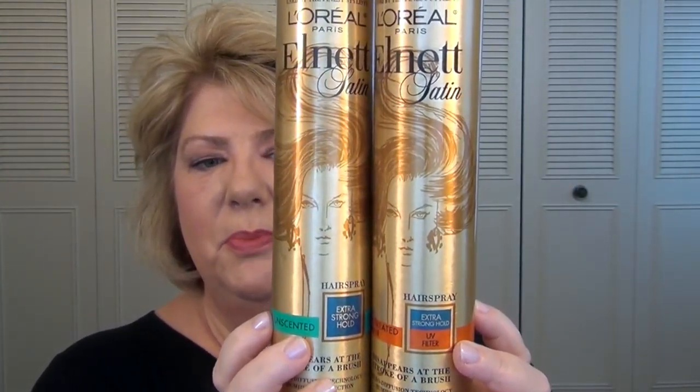If you are a long-time subscriber to my channel, you'll have seen these before. They are the L'Oreal L-Net Hairspray. They are totally my holy grail, my only real styling product that I use. As you can see, I'm not too particular — one is color-treated hair, one is unscented. I just kind of buy what's available. And I love that they come in these little travel sizes as well. I always have one ready to go for when I hit the road.